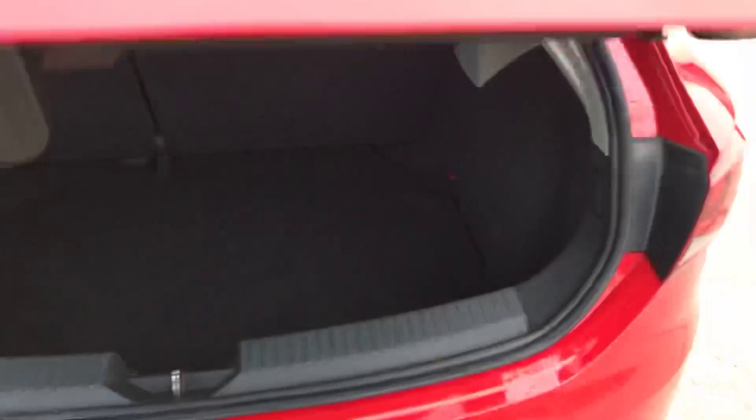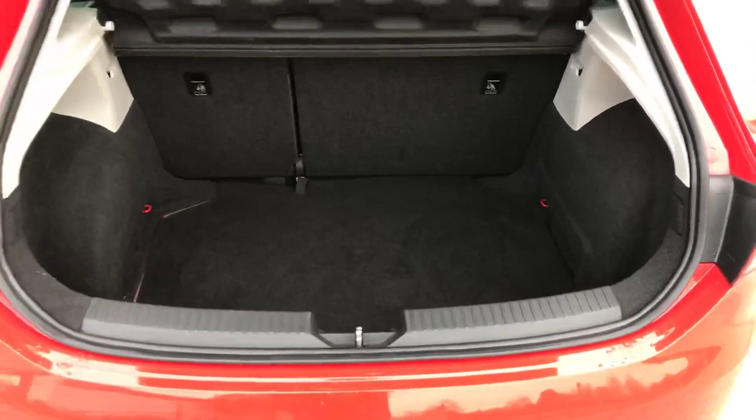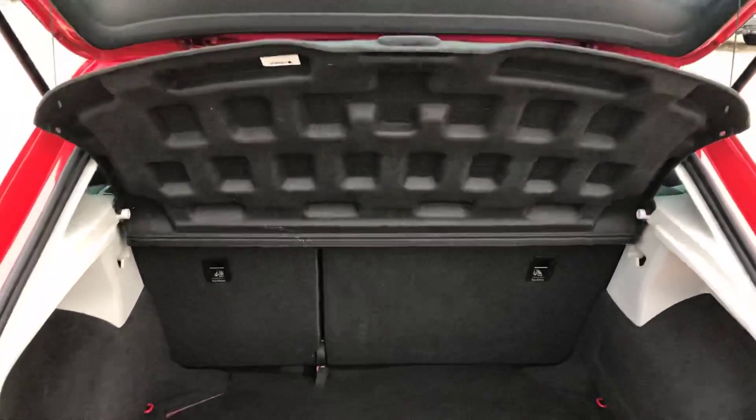I'll just show you inside the boot here as well. Plenty of room in there, and the parcel shelf as well.